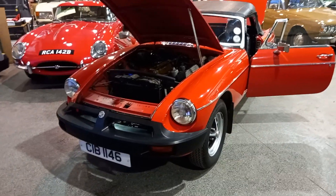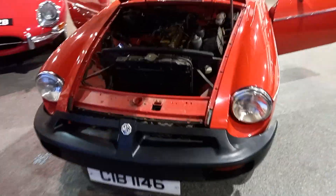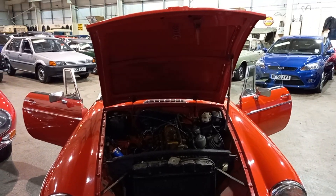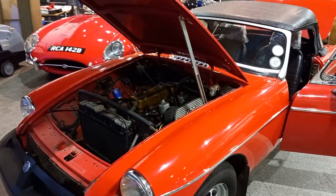Right, ladies and gentlemen, last one of the day — a little MGB Roadster. Well, you all know my thoughts on MGBs. I think they're a fantastic, very forgiving little car, and I tell people that are new to the movement: do please consider an MGB.